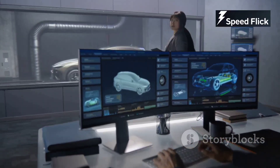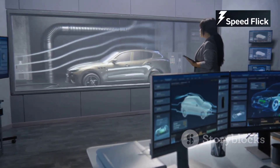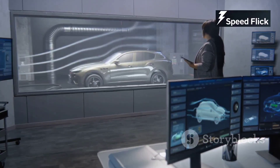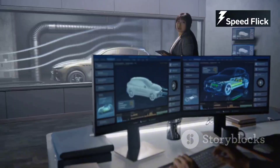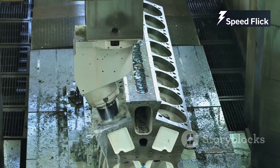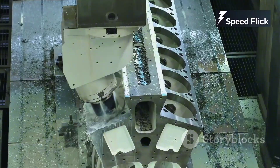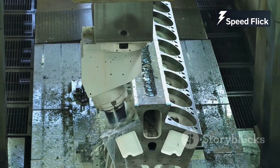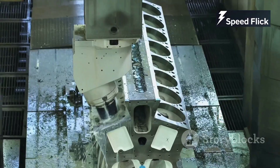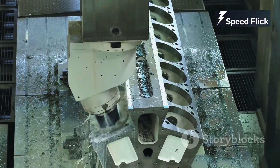The future of engine manufacturing is filled with exciting possibilities. Engineers and designers are constantly exploring new ideas and concepts, from engines that can run on alternative fuels to those that incorporate advanced AI for optimal performance. The potential for innovation is limitless, and the engines of the future will likely be unlike anything we've seen before. One thing's for sure: the journey from raw materials to roaring engine will continue to captivate and inspire for generations to come. As we look to the future, the engines that power our vehicles, machinery, and even our lives will continue to evolve, driven by the relentless pursuit of excellence and innovation. The story of engine manufacturing is far from over — in fact, it's just beginning.